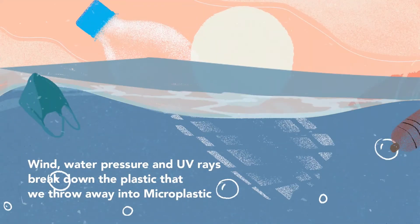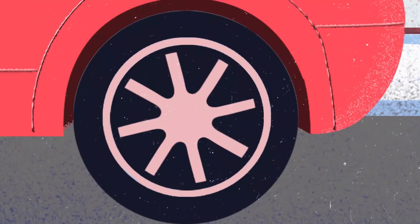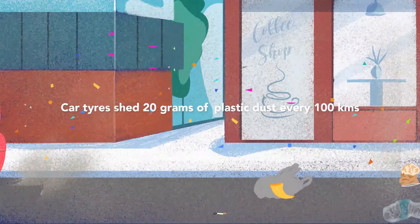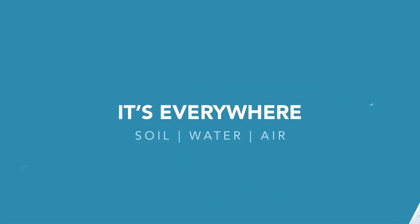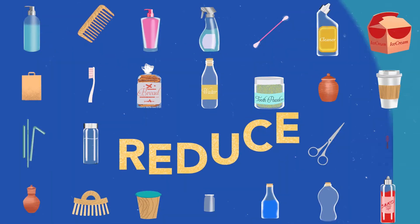Wind, water pressure, and UV rays break down plastic into microplastic. Even car tires shed plastic dust. Microplastics are so small and non-biodegradable — they're everywhere. But we can reverse this damage.